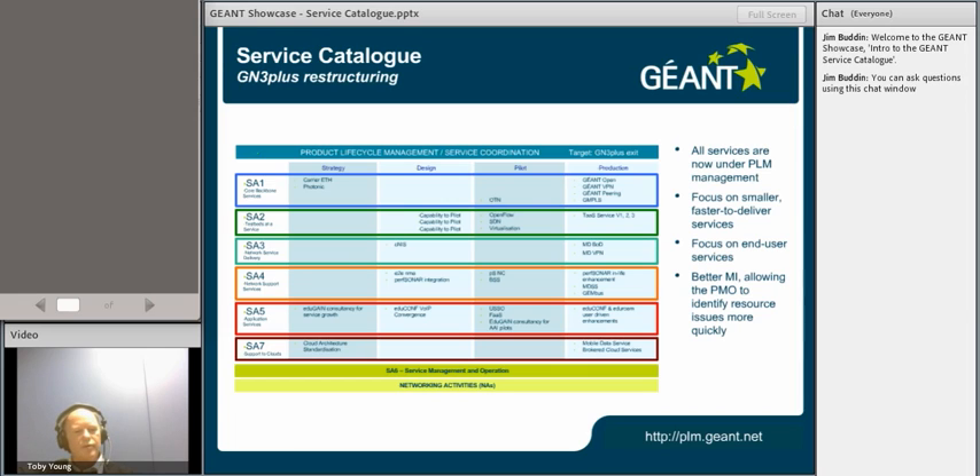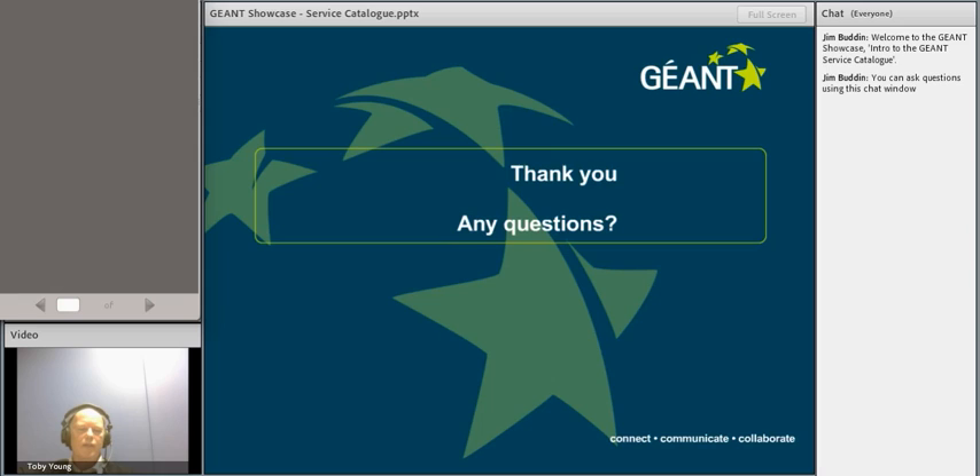I've now talked for 22 minutes, and I think it's a good time to ask any questions. It's a whistle-stop tour, but if you check out the PLM, you'll find more detail on these services there. Also on the GN3 Plus intranet service, if you go to the service activities, most of them have descriptions in detail of the work they're undertaking.